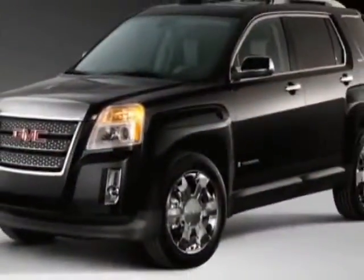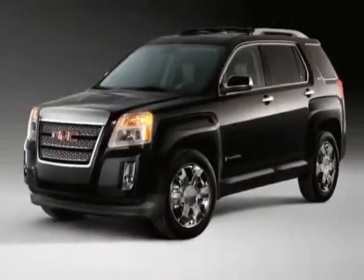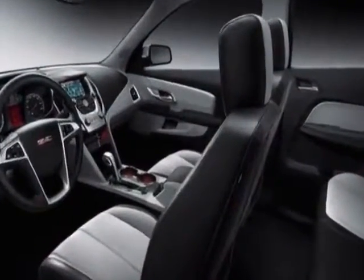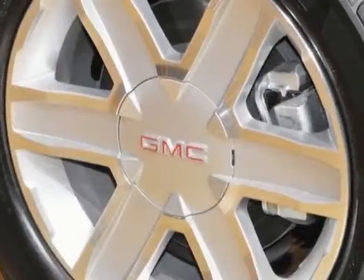This vehicle gets an estimated 22 miles per gallon in the city and an estimated 32 on the highway. This Terrain boasts a 2.4 liter engine and has a 6-speed automatic transmission.